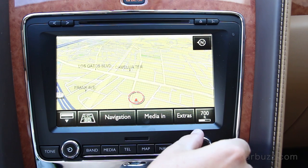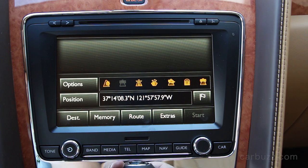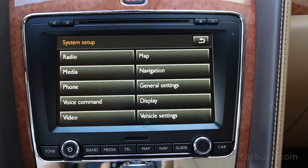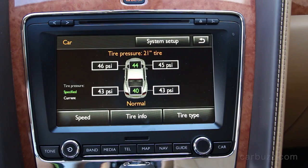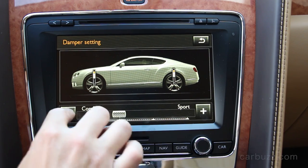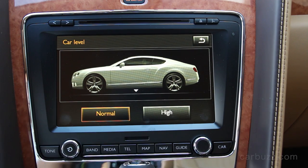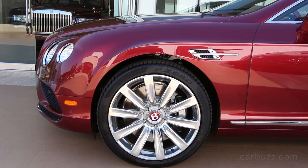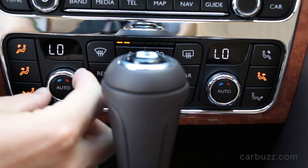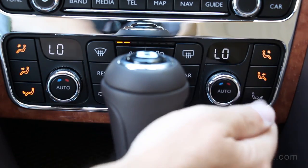Of course, you have all these modern features. There's a regular infotainment system that is actually very similar to what you see on most modern Volkswagens. However, if you compare this infotainment system to what you're getting on even the new Audi A4, this system looks kind of ancient. Despite being redesigned for 2011 and given an update in 2014, it's time for this car to get a replacement. It was nice having that adjustable suspension though — it's not like you're going to go off-roading in this thing, but you don't want to scrape the bottom against a curb.